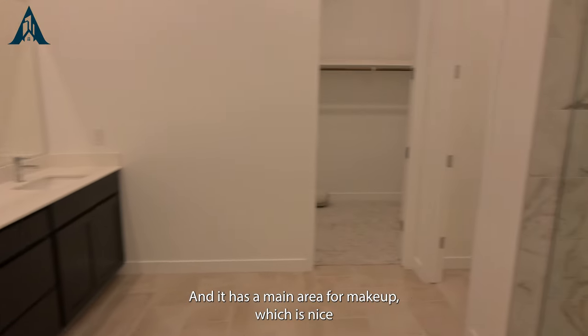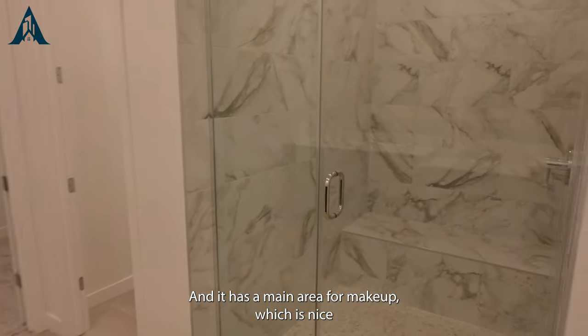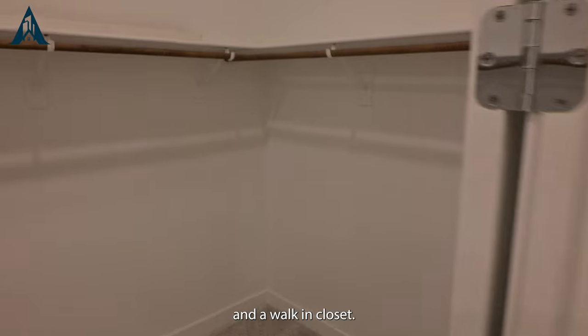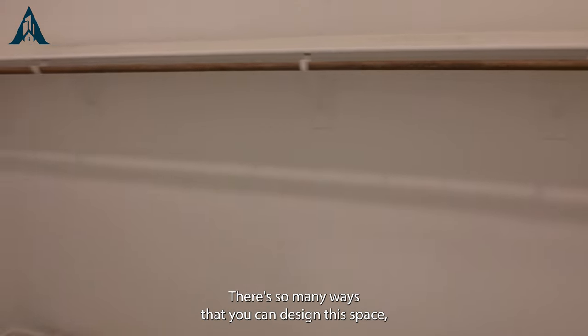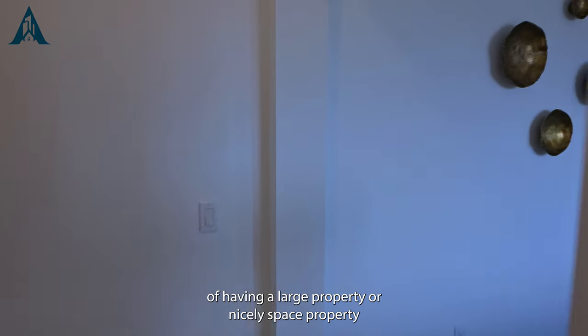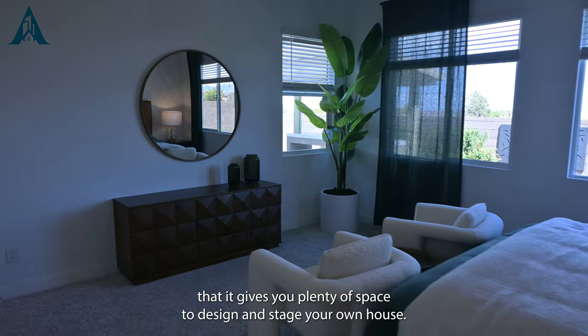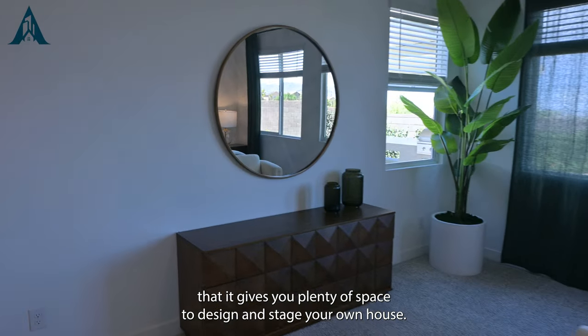Walking into the bathroom, it has an area for makeup, which is nice, and a walk-in closet. There are so many ways you can design this space, and that's one of the advantages of having such a large, nicely spaced property — it gives you plenty of room to design and stage your own home.